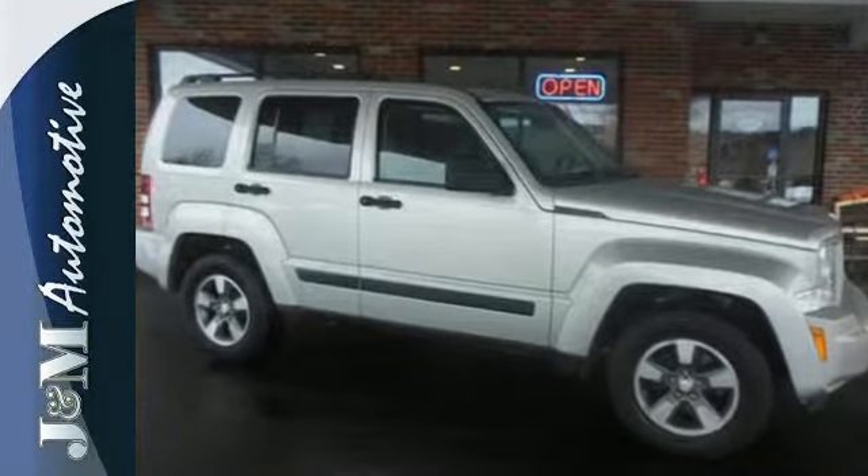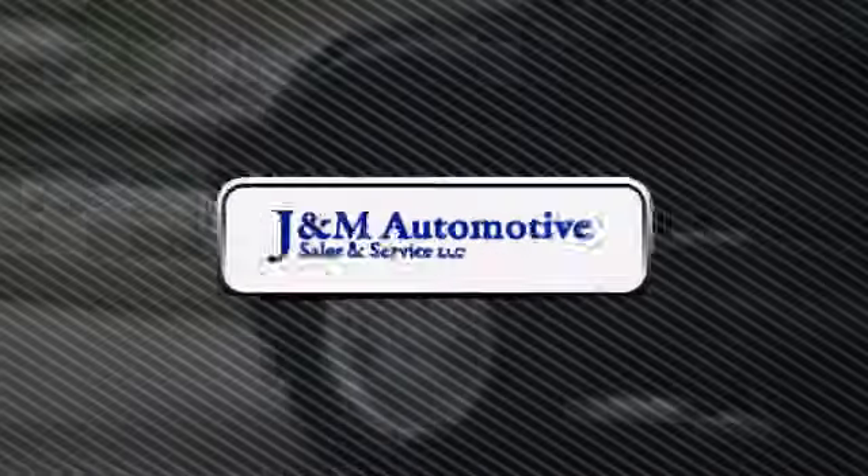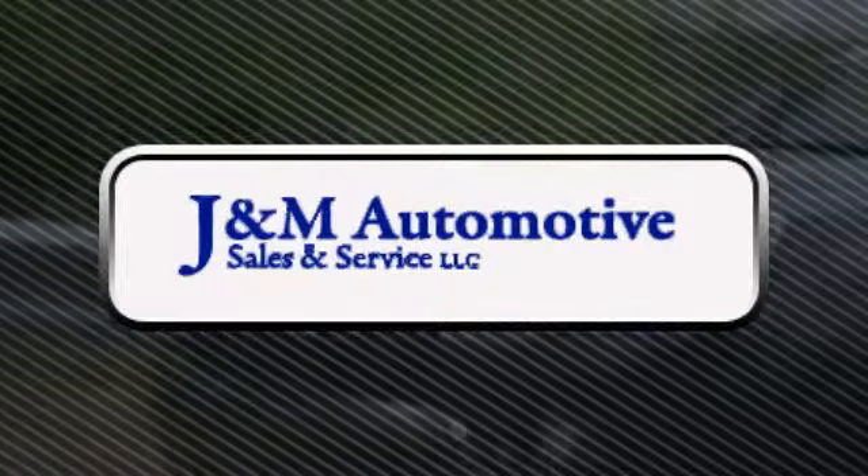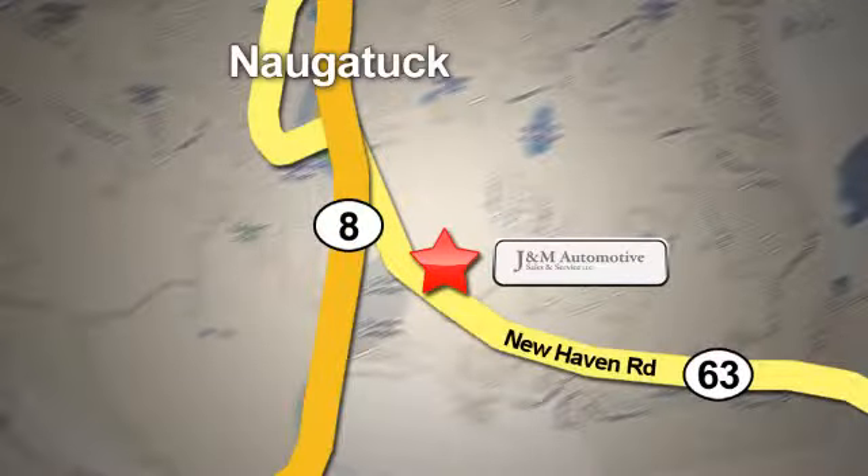Come on in today and take a look for yourself. You'll see a difference at J&M Auto Sales. Call or stop in today. We are conveniently located at 820 New Haven Road in Naugatuck, Connecticut.